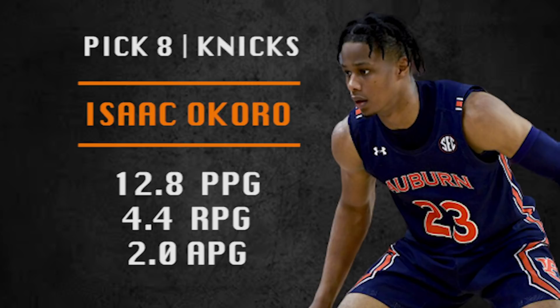Pick number eight is going to be made by the New York Knicks. They're going with Isaac Okoro, freshman one-and-done player from Auburn. He projects as a three-and-D guy but really needs to work on his shot — did not shoot it well from three-point line or the free-throw line in college. However, he's one of the best defenders in college and in this draft, defending multiple positions. He impacts the game without scoring and is a high IQ player — good building block for New York.